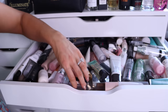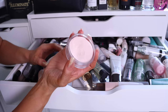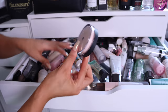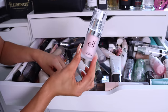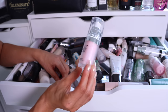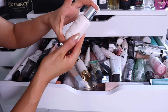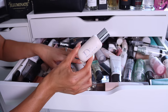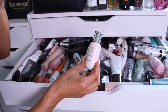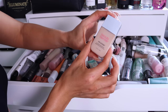The Tarte Liquid Canvas — absolutely obsessed with this, an amazing smoothing and hydrating primer, she's a keeper. The ELF Poreless Putty Primer — an icon, totally affordable but super effective at smoothing pores and it's only a few dollars, really amazing. The ELF Poreless Face Primer — absolutely hate this, I've spoken many times about how much I hate it, I don't know how it ended up back in here, let's throw it out. The Dior Backstage Face and Body Primer — it's okay, not terrible but not amazing, I'll keep her.